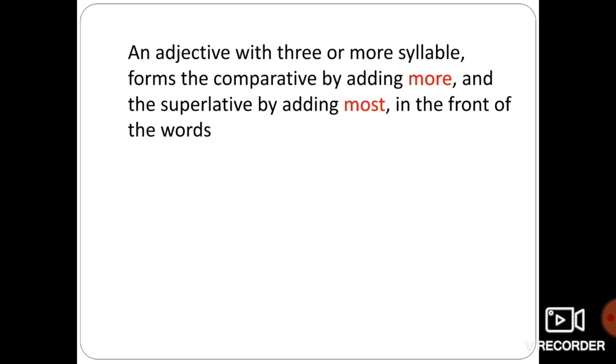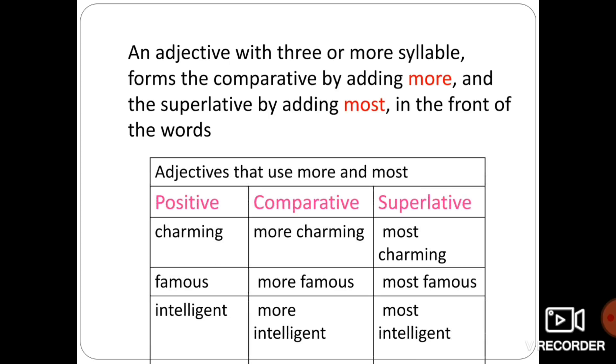An adjective with three or more syllables forms the comparative degree by adding 'more' and the superlative degree by adding 'most' in front of the word. For example: charming — more charming — most charming. Famous — more famous — most famous. Intelligent — more intelligent — most intelligent.